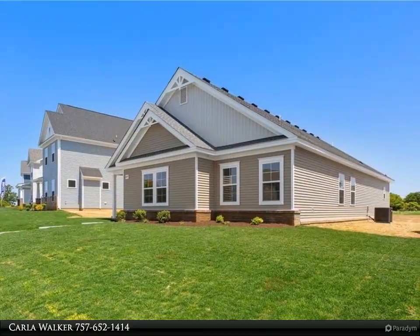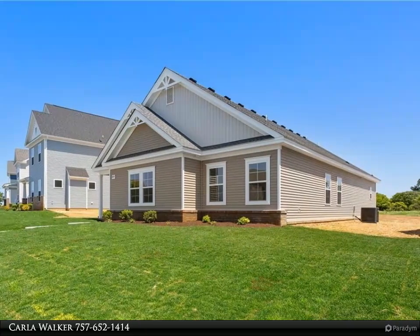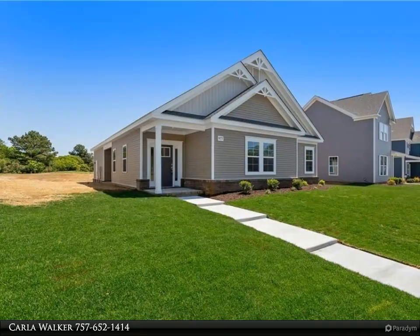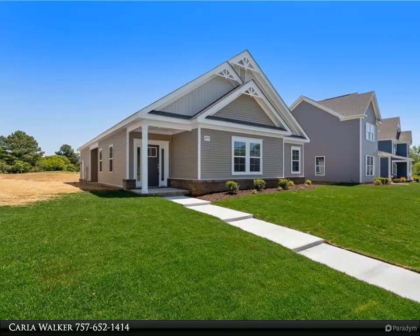One-to-two-story living options available. Our spacious York Ranch has an open floor plan, open kitchen with granite countertops, large dining island, and big pantry.